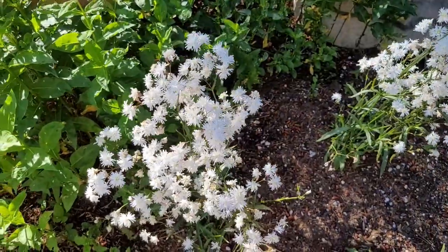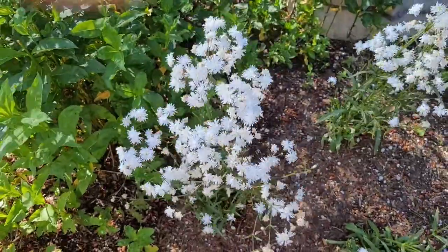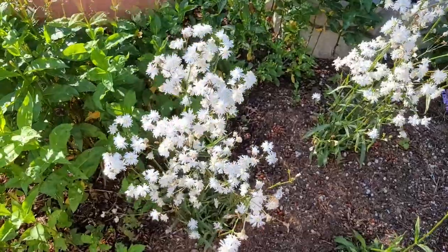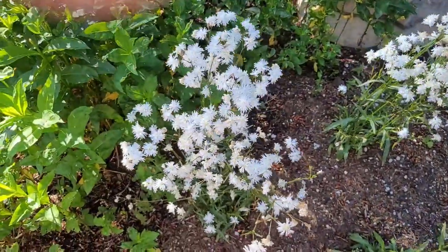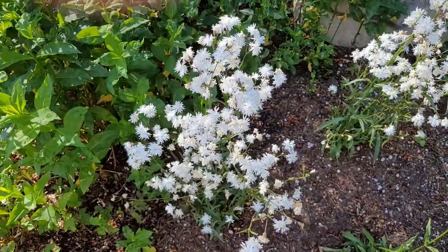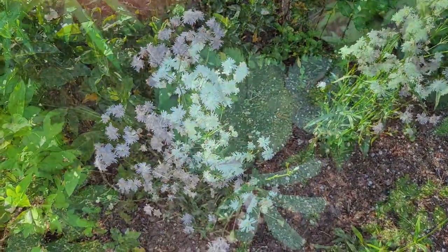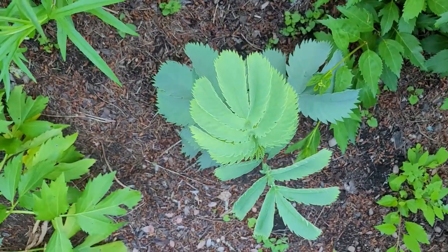Ragged Robin gets about 18 to 24 inches tall. I really liked it because I needed more white in the garden, and this was just a nice foamy-type flower. These have been blooming already for about three or four weeks. Really like them — it's something new, and honestly you should try them. Fantastic little flower.